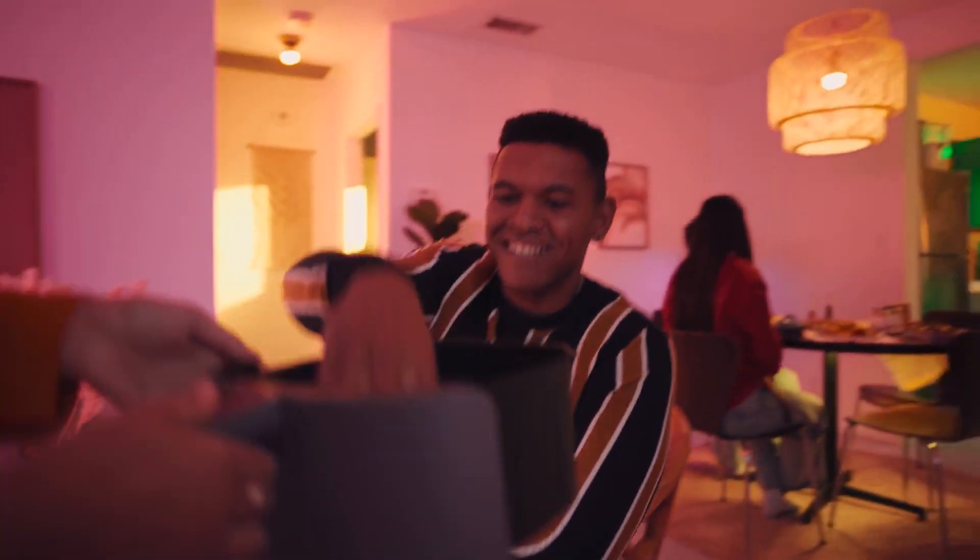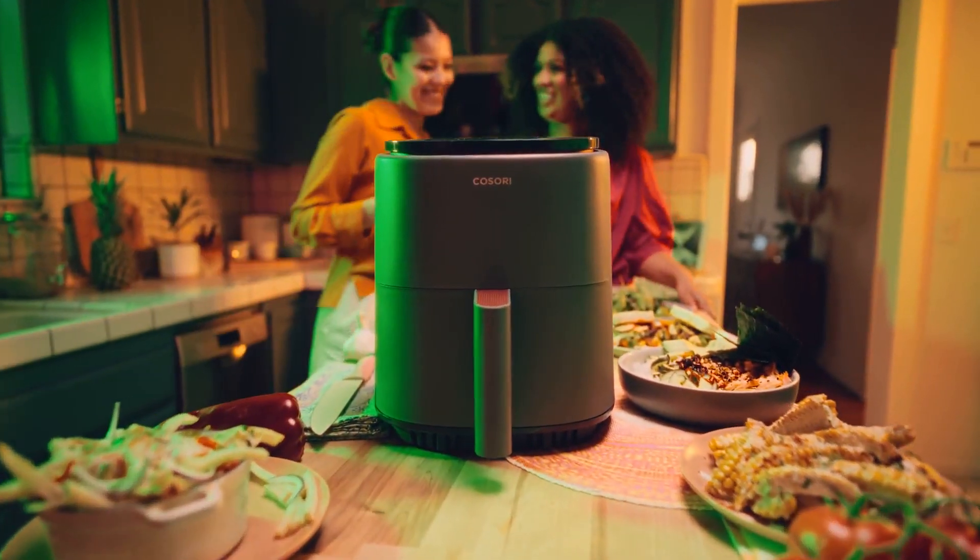So when you want to focus on the important things, we've got you covered.